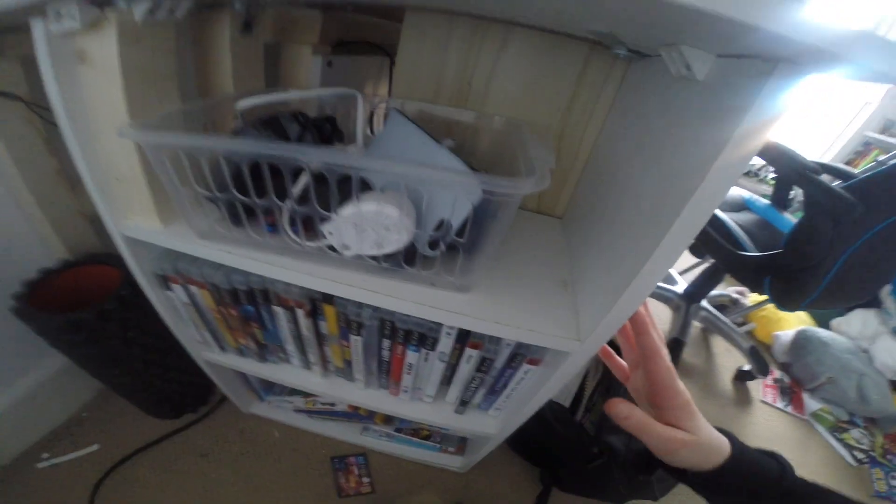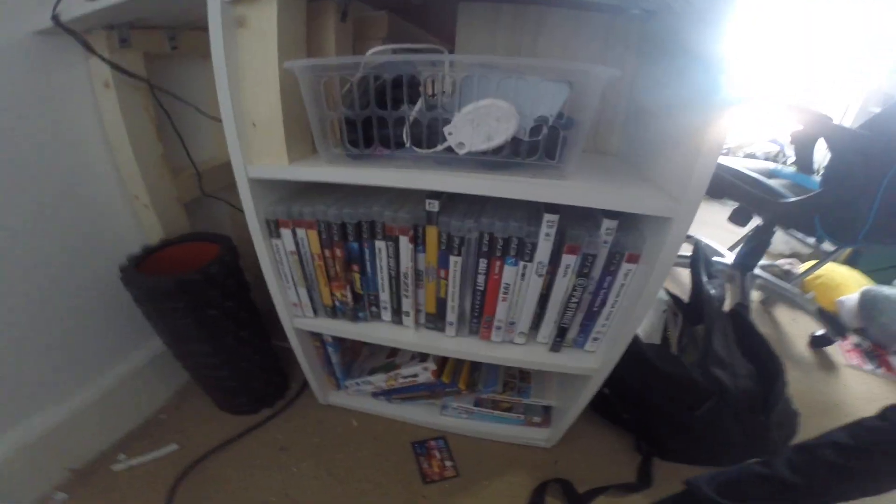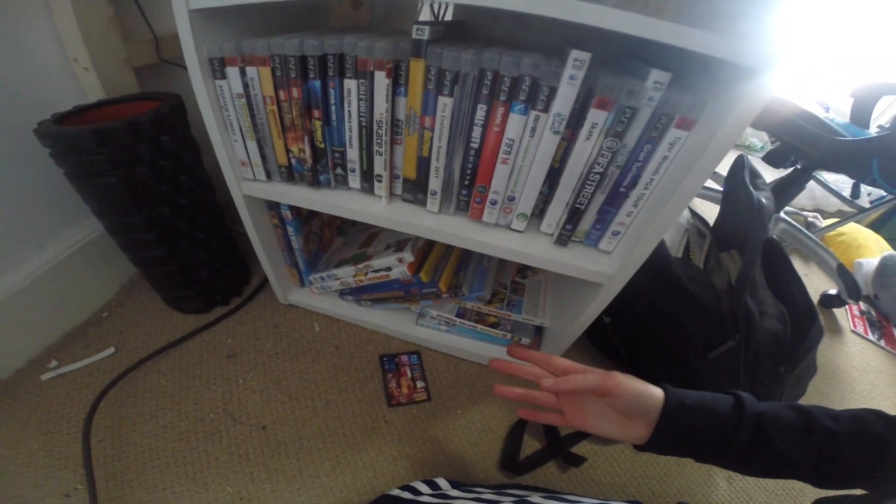And then moving on to the other side, I've got this box with spare controllers and phone cases. I've got my old phone in there. And I've got my games from my PC and my PlayStation and some DVDs down there. And here's another side where you can see my cables and all that, and I've also got this phone holder.